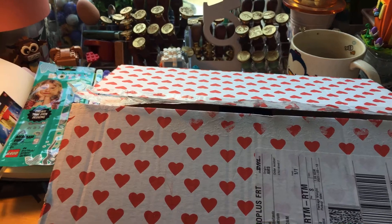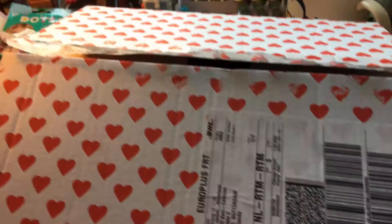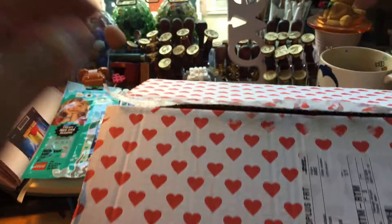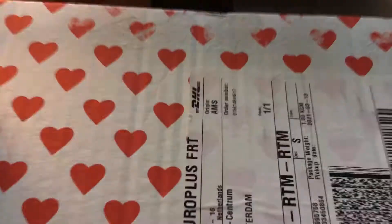Welcome to my channel, my name is Mulder and Klee. I have here a box that I ordered online from the store called Hema. I already opened the box because it's harder to film if I don't open the box.